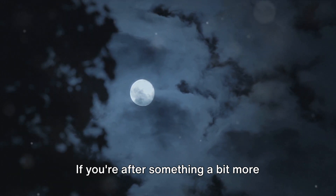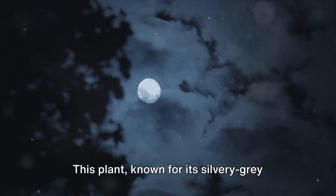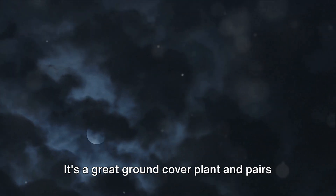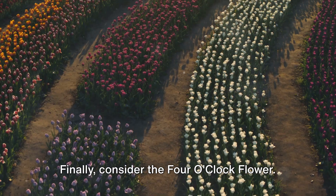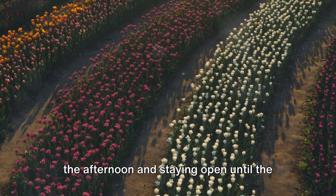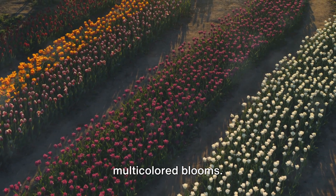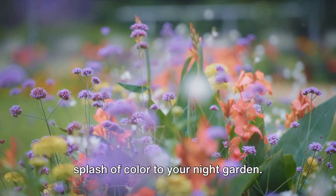If you're after something a bit more mystical, silver dust might catch your fancy. Known for its silvery gray leaves, it seems to shimmer under the moonlight, adding a touch of magic to your garden. It's a great ground cover plant and pairs well with other nocturnal blooms. Finally, consider the four o'clock flower — named for its habit of blooming late in the afternoon and staying open until the next morning. It offers a riot of colors from pink to yellow and even multicolored blooms, bringing a delightful splash of color to your night garden.